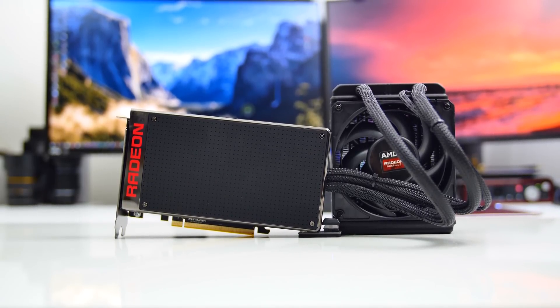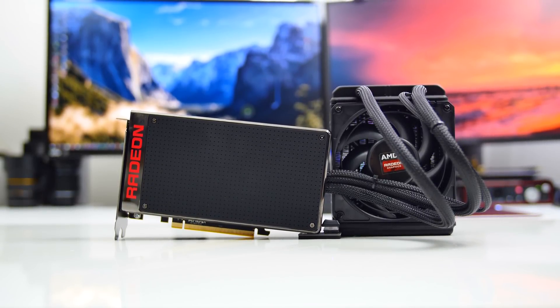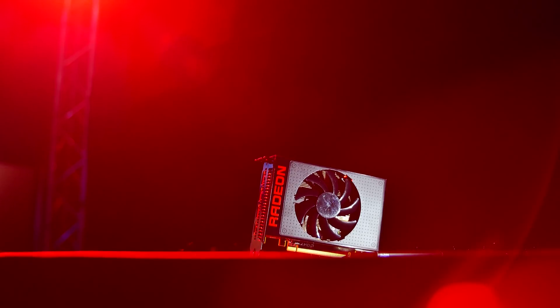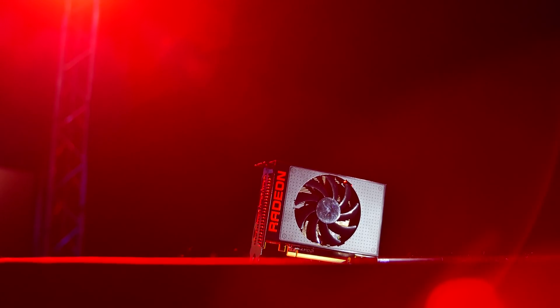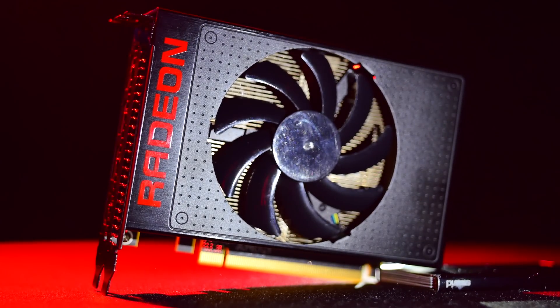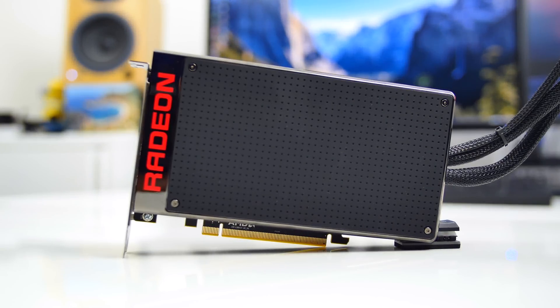AMD will be releasing several variations of the card: the water-cooled Fury X, the air-cooled Fury, and a true small form factor card — the R9 Nano — which is the length of the PCI slot. Make sure you subscribe to be notified when our reviews of those come out. But for now, let's focus on the Fury X.